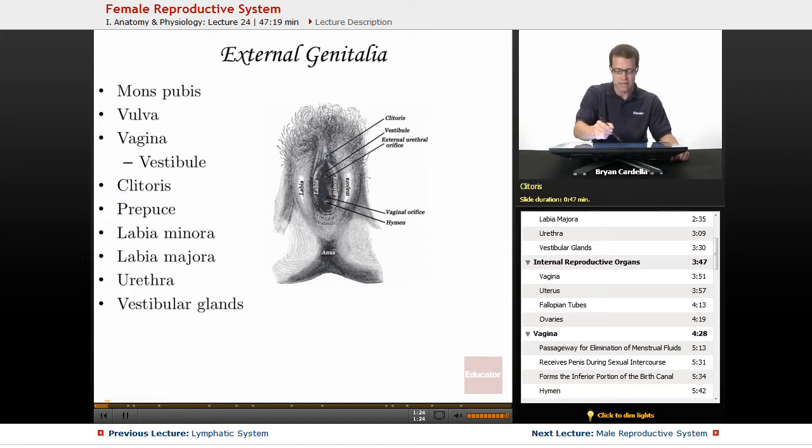The clitoris is superior and slightly anterior to the vaginal opening, and it is actually analogous to the male penis. When this individual was developing in the womb, hormonal differences are what stimulate the clitoris to not become a penis, or vice versa. It's not as large as a penis, but it serves a similar function in that it has a lot to do with sexual arousal. The amount of nerve endings in the clitoral region are very similar to the amount of nerve endings in the entire penis on a male.